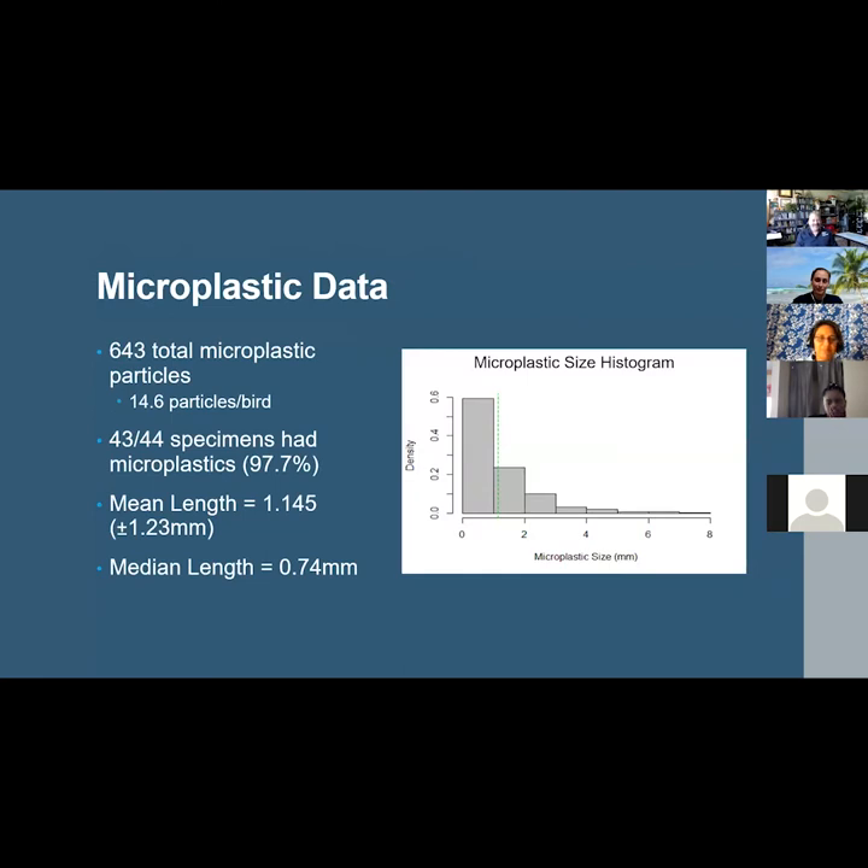Moving on to the microplastic data results: a total of 643 microplastic particles was found across all specimens, for an average of 14.6 particles per bird. 43 of the 44 study specimens contained microplastics, for a 97.7% frequency. The mean length of particles found were smaller than 3 millimeters, as shown in the histogram on the right, where the green dashed line represents the mean length.